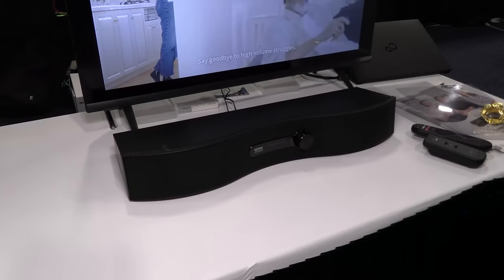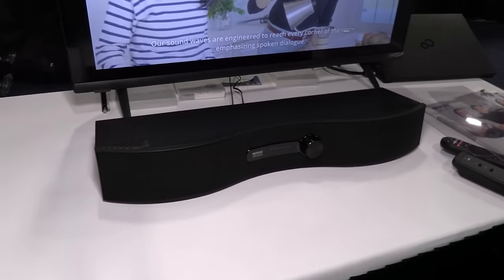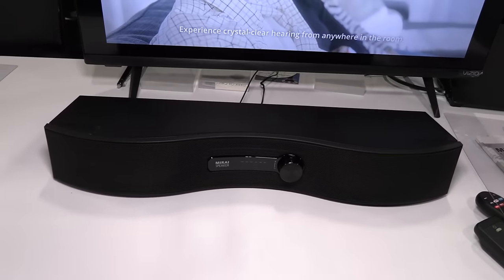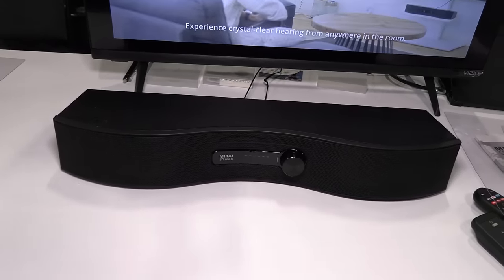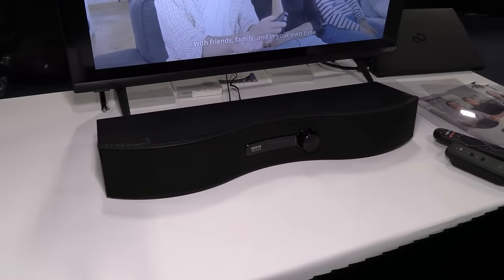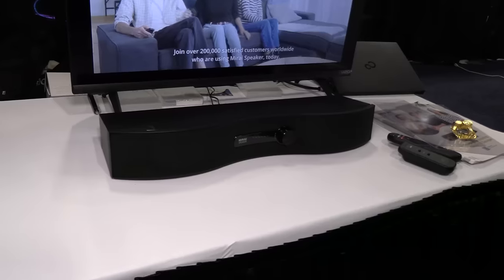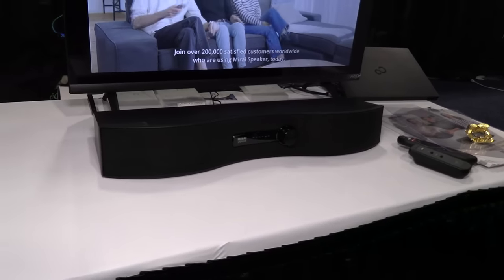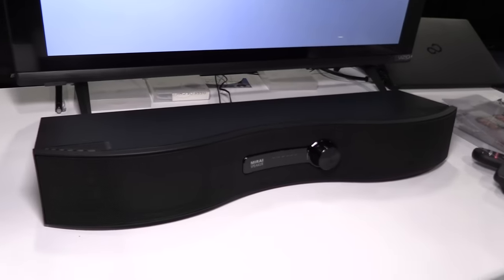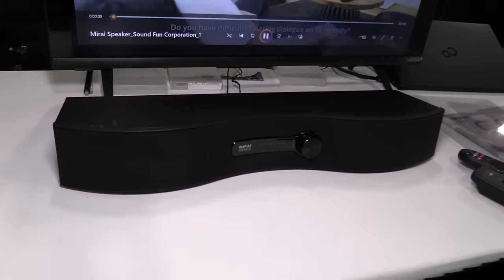Last year we saw a speaker called the Mirai, designed for people having trouble hearing television dialogue — even in noisy environments you could hear dialogue clearly when standing in front of it. They've now released a soundbar version. It costs $299, gives you more robust stereo sound, and plugs into your television to enhance audio via optical cable or a 3.5mm headphone jack.